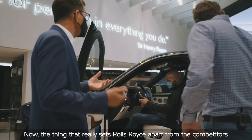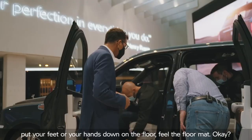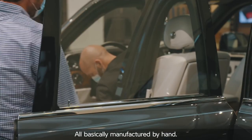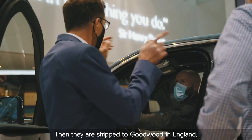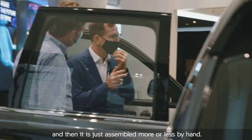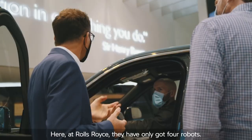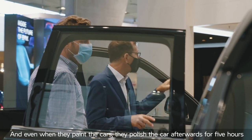The thing that really sets Rolls-Royce apart from their competitors is the way these cars are made. Put your hands down on the floor — feel the floor mats. The very best lambswool, the very best leathers, the very best wood, all basically manufactured by hand. The engines themselves are actually built here in Munich, then shipped to Goodwood in England. The body of the car is also built here in Germany and then shipped across, and then assembled more or less by hand. Across the street, thousands of robots do a lot of the work. Here at Rolls-Royce, they've only got four robots and the only job they do is painting the cars. Even then, they polish the car afterwards for five hours by hand to get the finish you're looking at now.